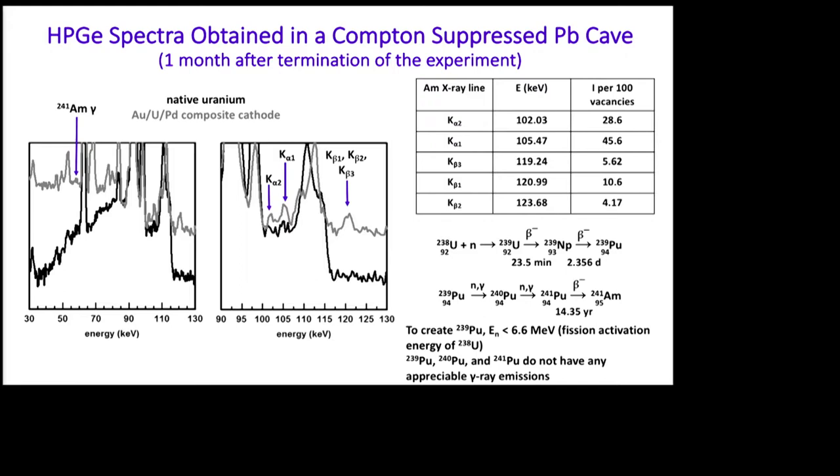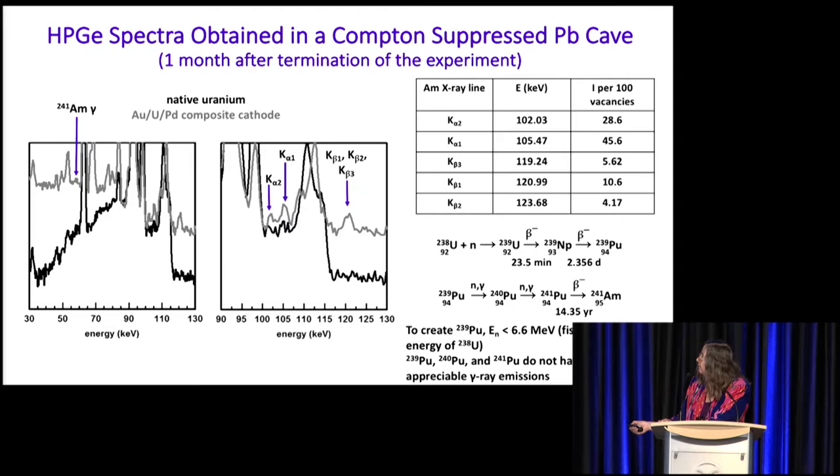Then we looked at another region with three lines. Again, looking at the tables, nothing was matching up. I finally found an entry that said americium with no isotope listed — these are stimulated X-rays of americium, and their intensities and positions match up pretty nicely. This broad peak could be overlapping peaks. If this is americium, I should have a 59.5 keV gamma line, and looking over there, you can see that gamma line. So what's causing americium production? The most likely scenario is that uranium-238 takes a neutron and eventually becomes plutonium-239.